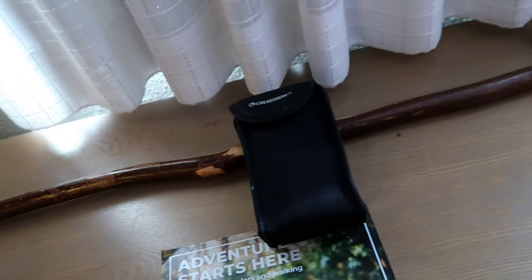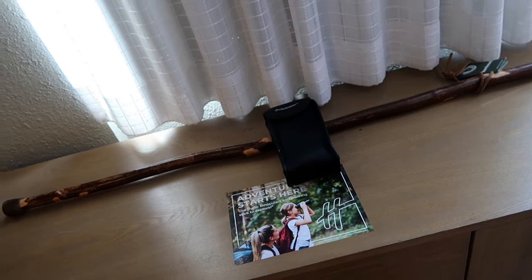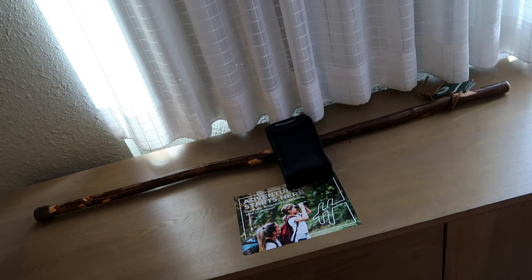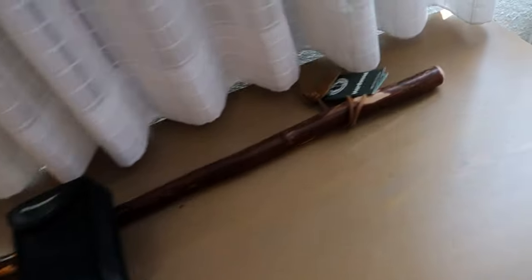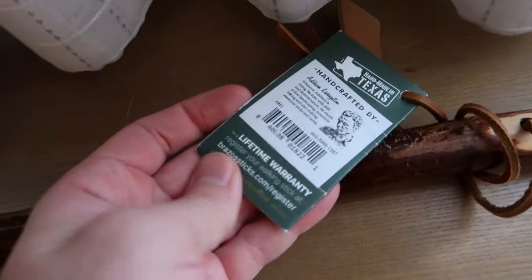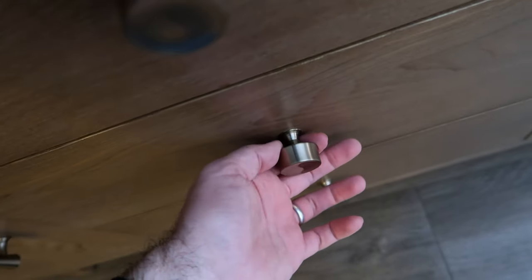The kit also includes a pair of binoculars. I'm not clear on whether I'm allowed to just take these and go, or whether these are kind of rented assets — the walking stick in particular does have a little price tag on it, but no price that I could find. There's plenty of room in the drawers for additional clothing or small items — the top one is full of my dirty laundry right now, but the bottom one has plenty of space.